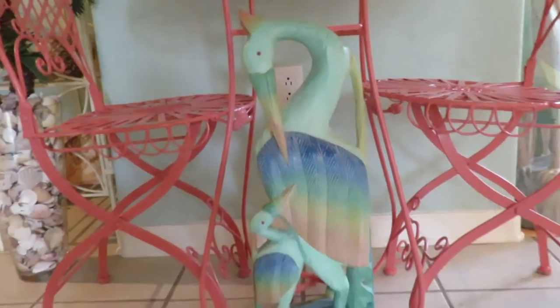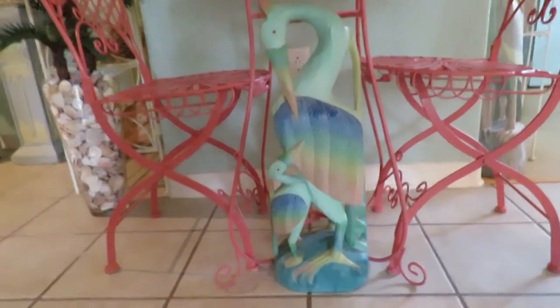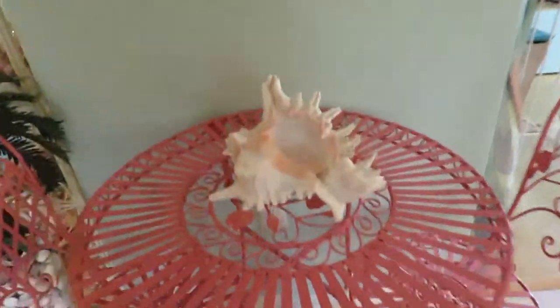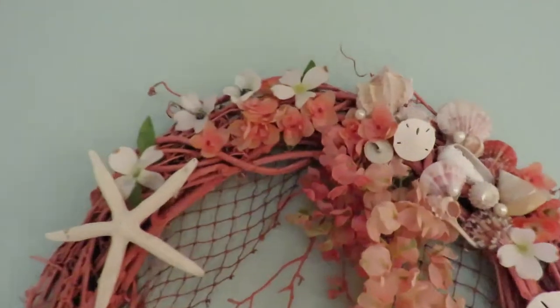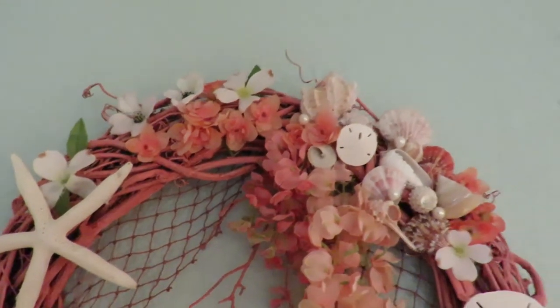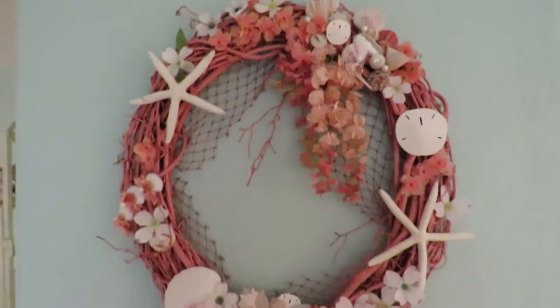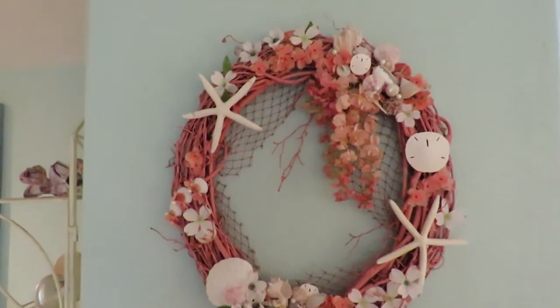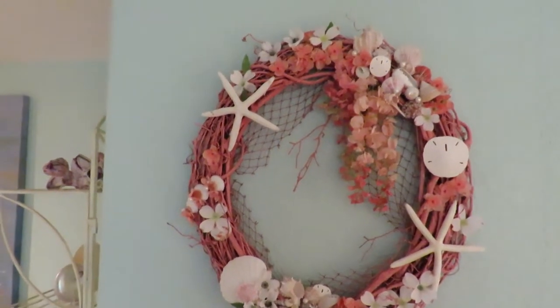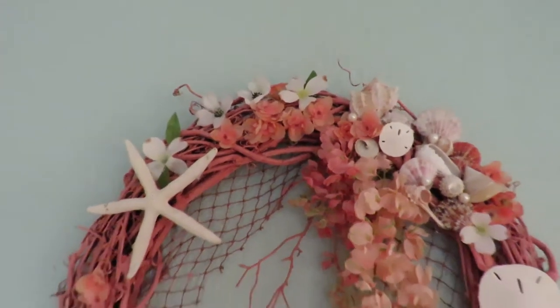She paints everything in here to match all the same color and she loves seashells. So we have these gorgeous colors — coral is the color I want. She made this wreath. You've got all your different seashells. She's been selling these for years but she said a lot of times she'll keep them for herself. I really think the world needs to have more of these wreaths. It's amazing.